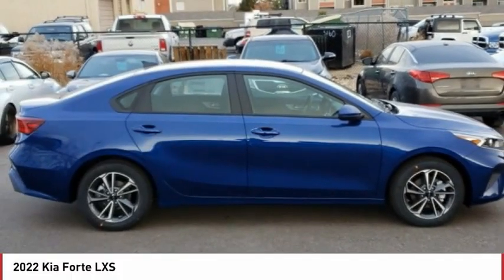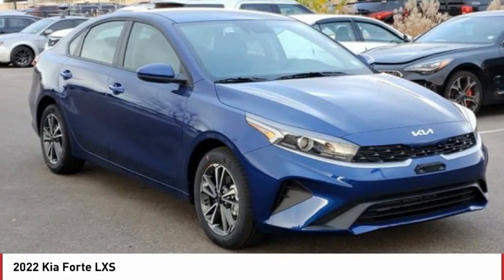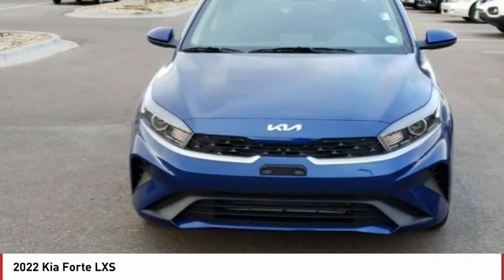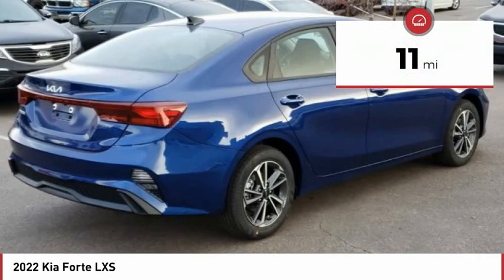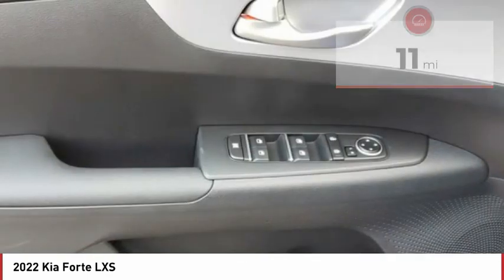Best Drive, the 2022 Forte. If you're looking for a trendy and feature-laden compact sedan, the Kia Forte is for you. It offers an exceptional combination of innovative design, high-quality engineering, and outstanding value. This vehicle has less than 100 miles. Here are some of this vehicle's great options.